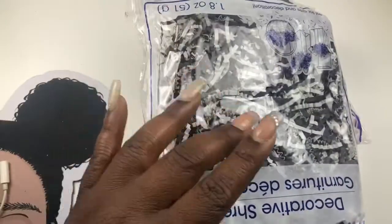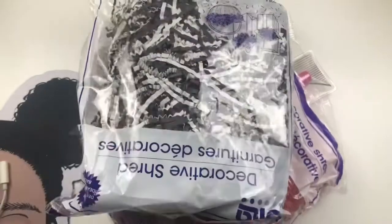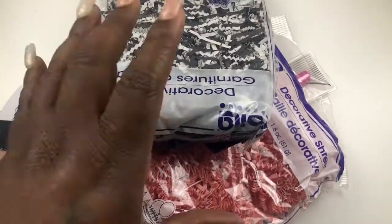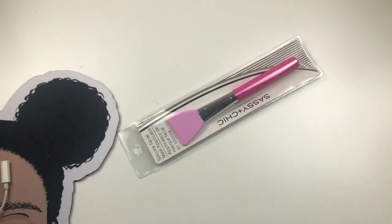I got a little spatula. I got some threaded paper for my embellishment boxes, and I got some socks. I'm not going to show the other couple of items that were in this bag because they're a gift.